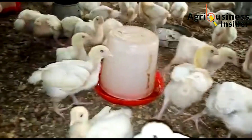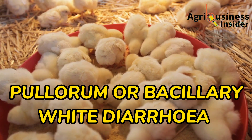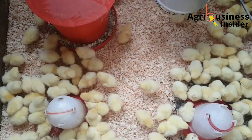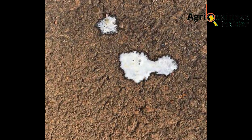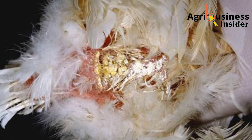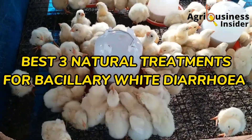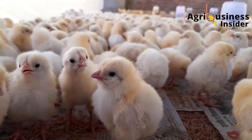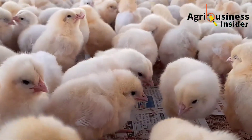One of the most common chick killer diseases is called pulorum, also known as bacillary white diarrhea. This name comes from the whitish diarrhea that attaches to the feathers surrounding the vent area. In this video, I want to give you the three natural treatments to save your chicks from this white diarrhea disease, how to know if your chicks are suffering from this infection, and how to prevent it.